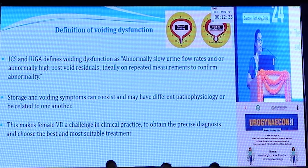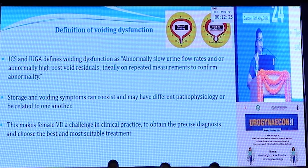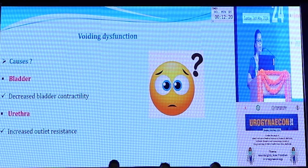Storage and voiding symptoms can co-exist and may have different pathophysiology, or can be related to one another. This makes female voiding dysfunction a challenge in clinical practice to obtain a precise diagnosis and to start the most suitable treatment.